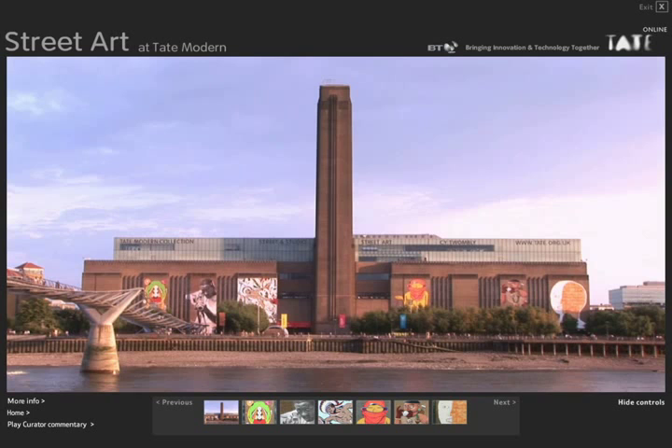We were asked to make a site for a major show of street art at Tate Modern in London. We wanted to combine interactivity and video to make a site that felt a bit more like you were actually looking at the art in real life. This is TateStreetArt.com. Apart from a few thumbnails, there is not one single still photo on the site.